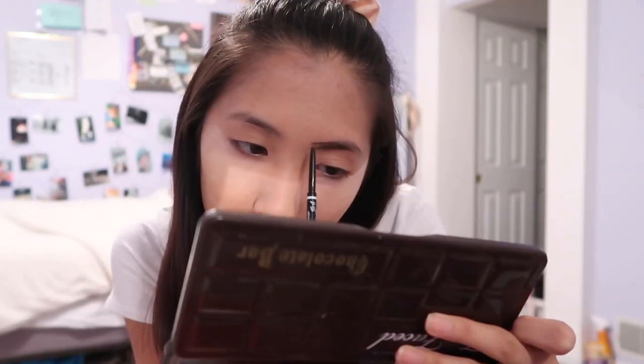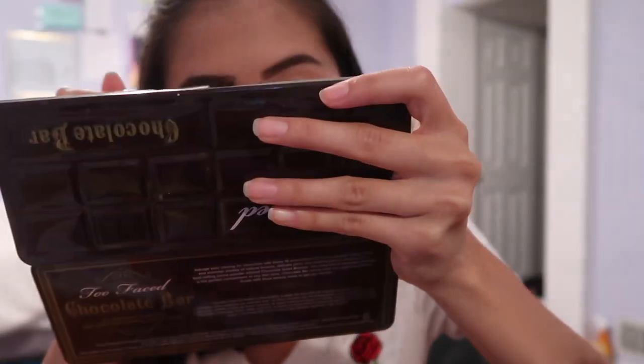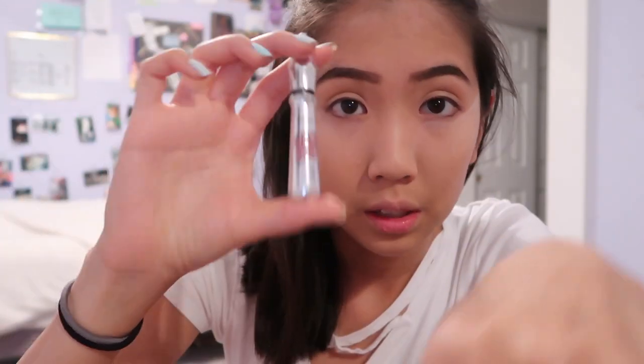While that's baking, I'm going to start my eyebrows. I'm using the NYX Micro Brow Pencil, and then I'm just going to take a spoolie and start blending it out. Then I'm going with my Benefit Gimme Brow.